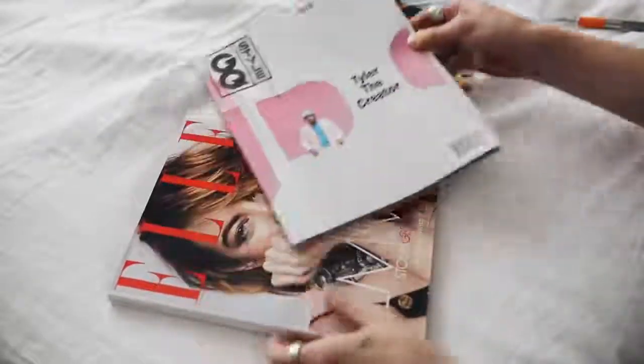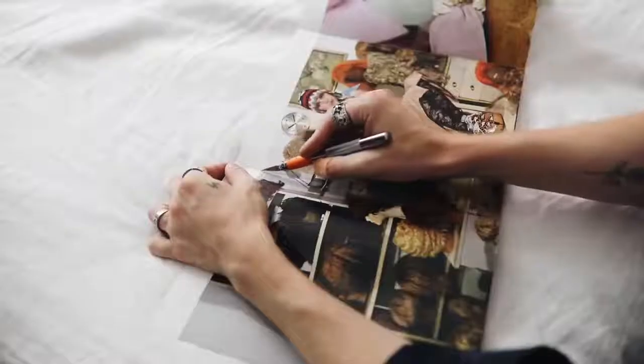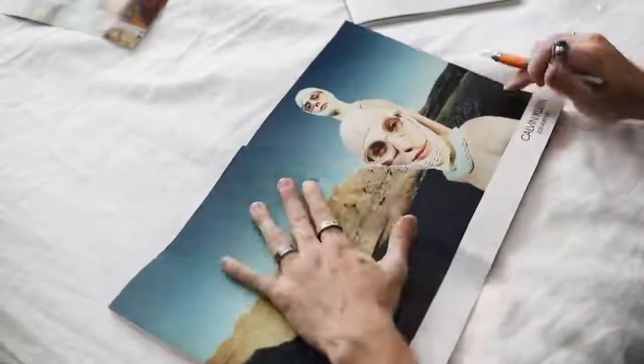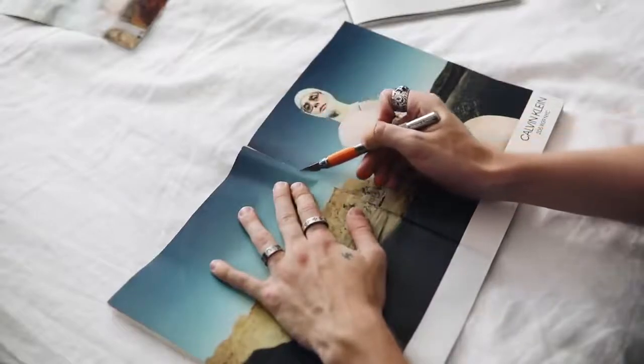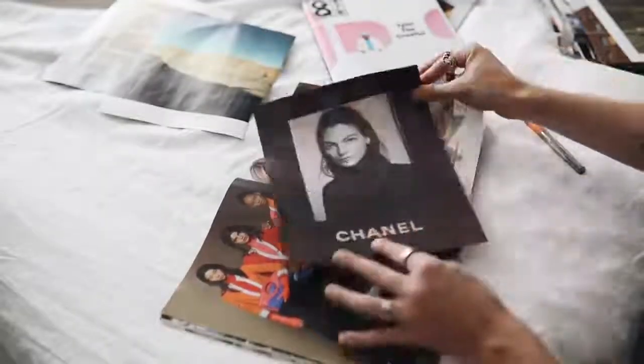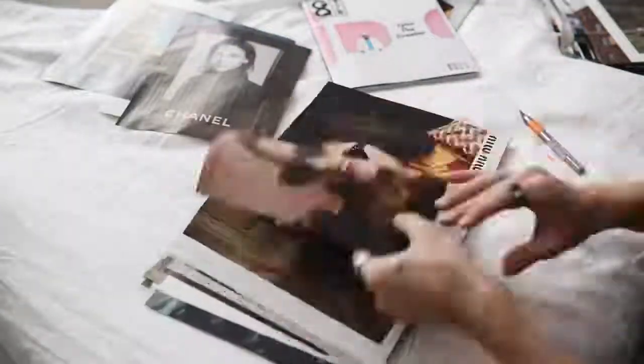The second option is to use some magazines you have laying around, or you can go out and purchase them — each fashion magazine is about $4.99. If you get about three or four, you'll typically get quite a few images — probably not enough to cover a whole wall like mine, but enough to do maybe a little collage above your bed.